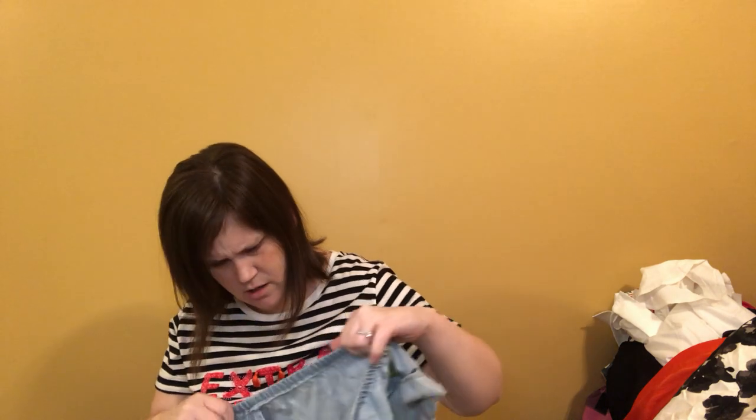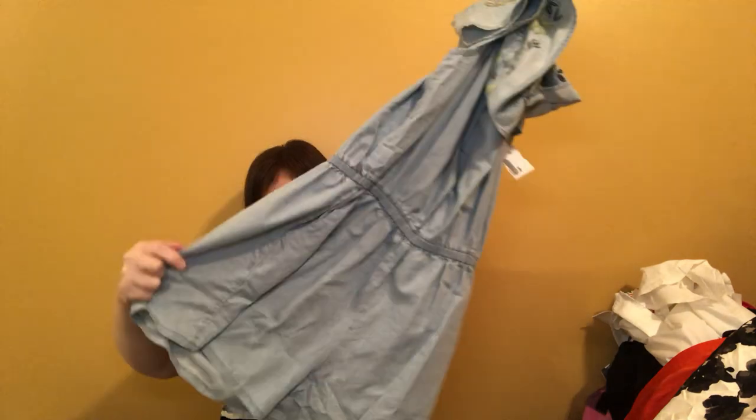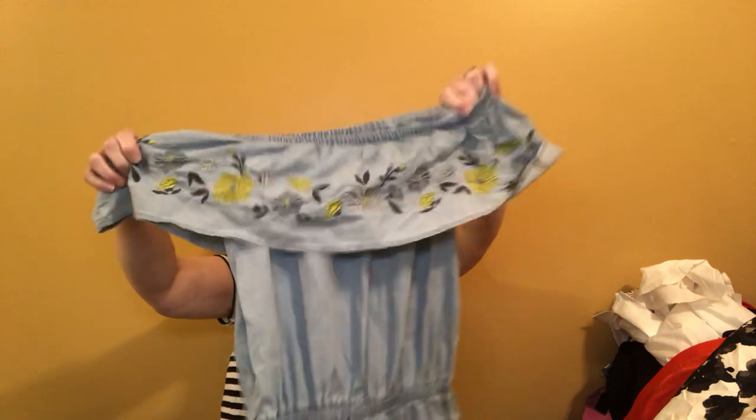I love this — it's new with tags. The brand is Love Tree, size large, ruffle chambray — a shorts romper, which will be a pain to put on my mannequin. We'll put it on a hanger and see if it looks presentable before we try the mannequin.